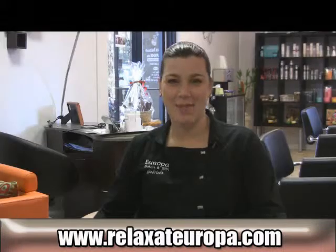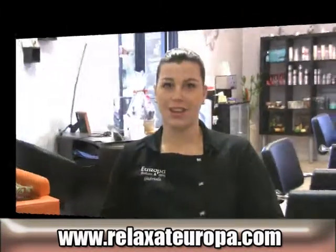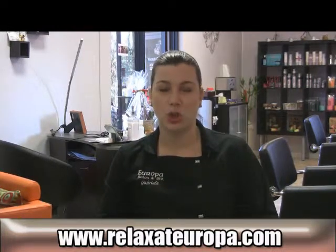Hi, my name is Gabby from Europa Salon & Spa and I'm here to talk to you today about our Oxygen Facial. This facial is designed for mature, aging skin.